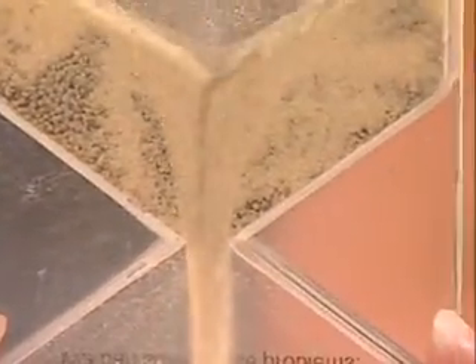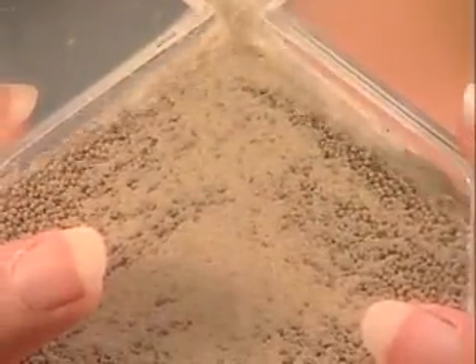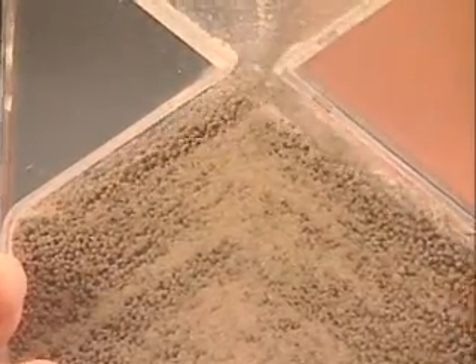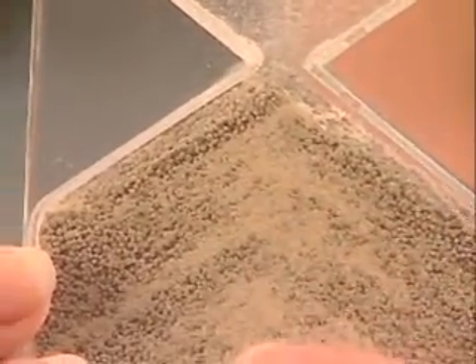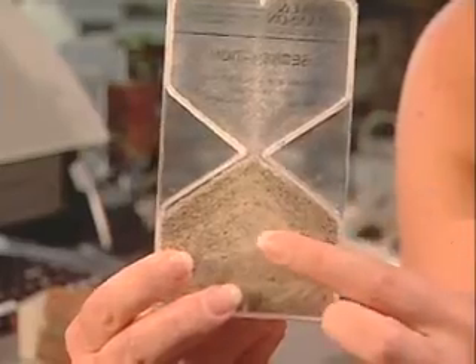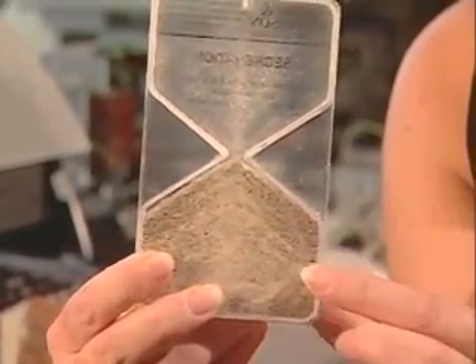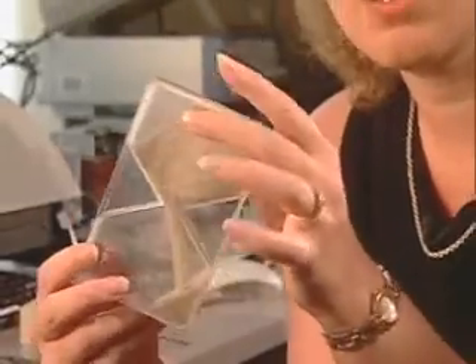One of the best applications for our technology right now is in the blending of powders used to manufacture pharmaceutical products. As powders blend, it's important for them to be uniform in nature before they're used to make tablets. The different powders have different effusivity properties, and our sensors are placed in different locations on the side walls of a blender. When the material feels the same to our sensors, the powder is the same, and it's time to go make tablets — it'll be uniform.